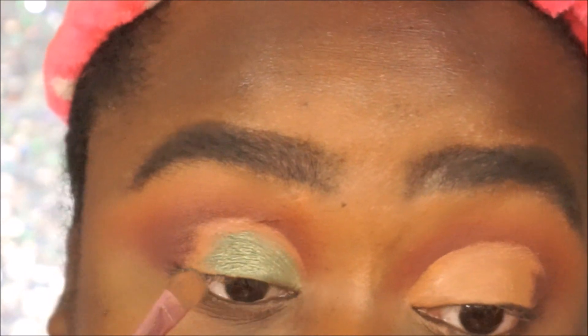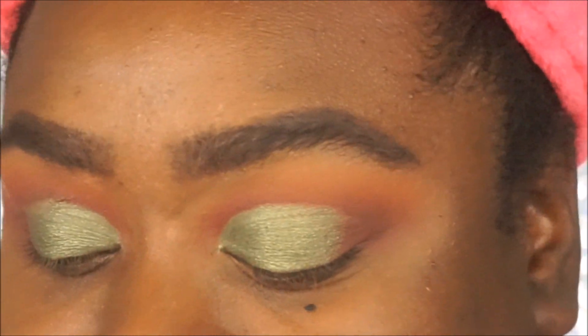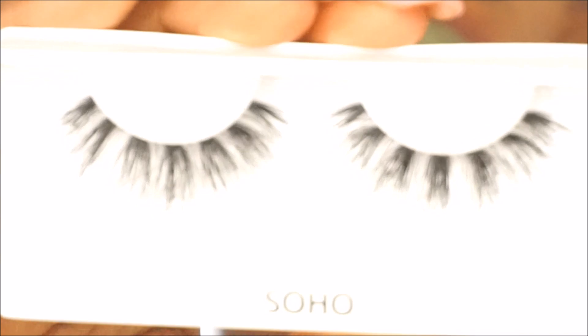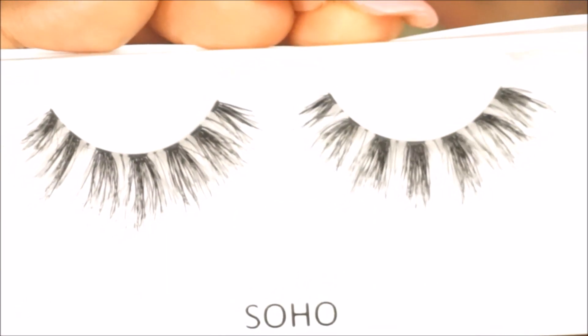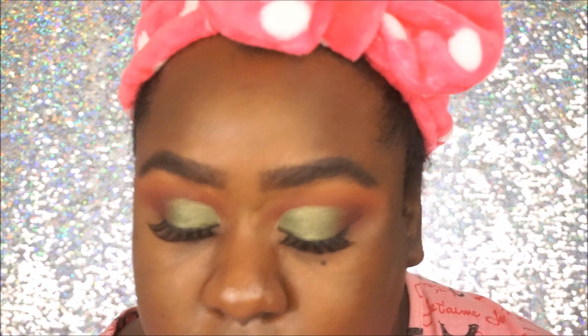I'm about to put on these lashes — they're called Soho from Coco Lashes, hopefully you guys can see. Alright guys, so we have our lashes on. I don't have any mascara on my actual lashes so it might not look really blended right now. Now onto the face — the eyes takes the longest in my routine. Soho's look real cute, don't they? They look a little thin but she's cute.